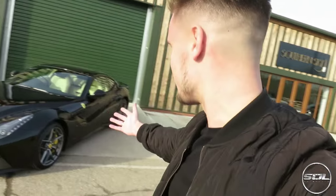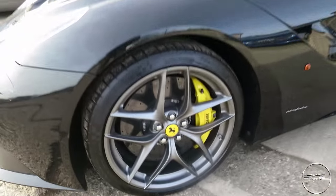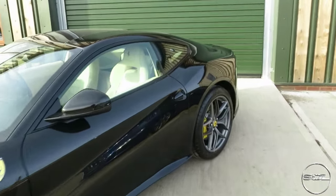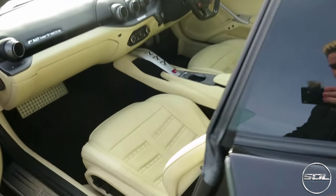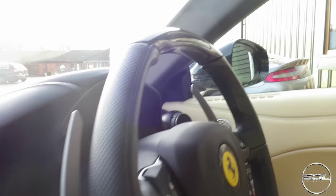I'm going to run through some of the spec on this car and we're going to take it for a quick drive. I am so excited about driving Ferrari's top-of-the-range non-limited V12 — obviously they've got the TDF and the LaFerrari, but those are limited cars. This is one of the best examples I've seen in London. It's got really nice wheels, black with cream interior. It has the yellow Scuderia shields, yellow brake calipers, reversing camera, nav, and Bluetooth.